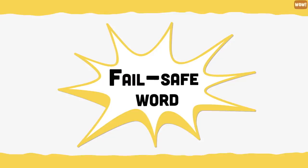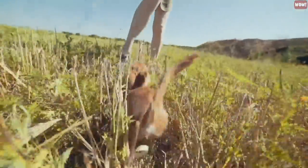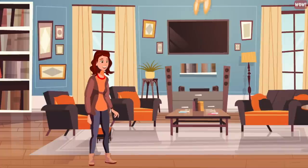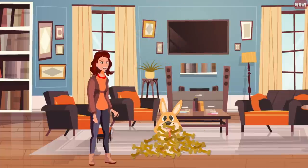Fail safe word. For your dog's safety, make sure to train them to come to you immediately without hesitation with a word they can recognize, like 'treat.' You can do so by rewarding them with a really generous reward every single time they listen to this command.